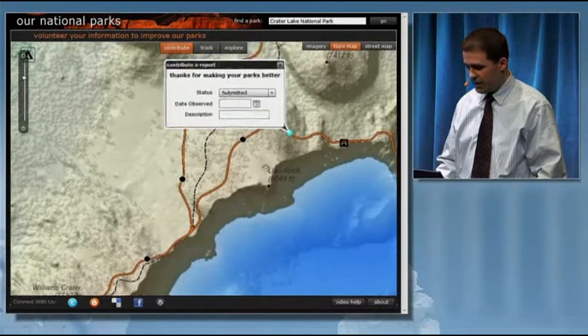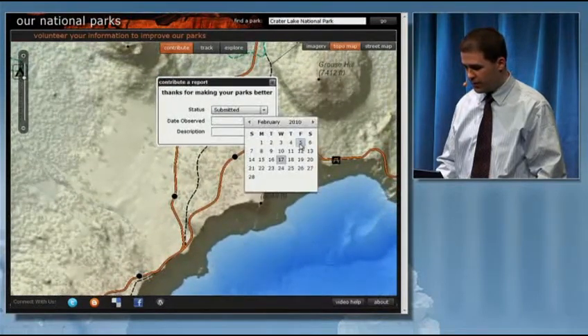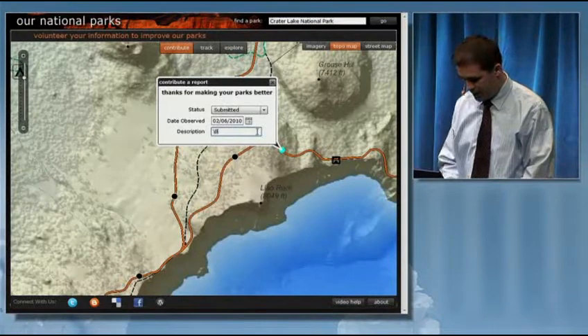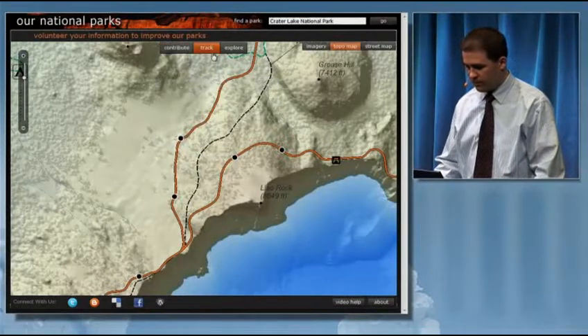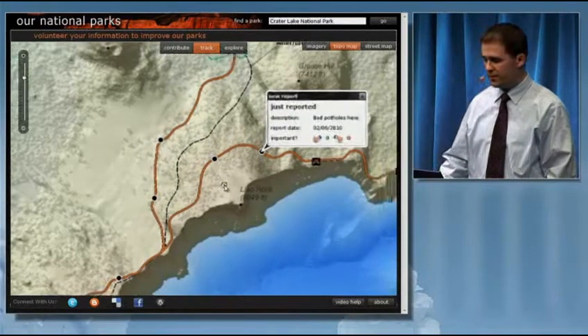They can simply click on the map and provide some information about what they saw. For example, somebody may have noticed some bad potholes making travel difficult on a stretch of road. When this is done, they submit a report to the system.